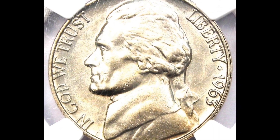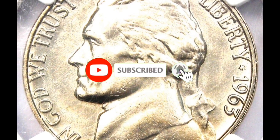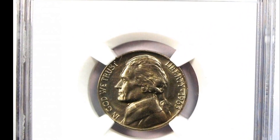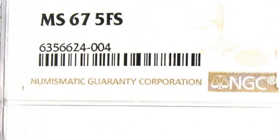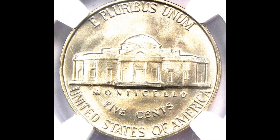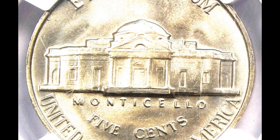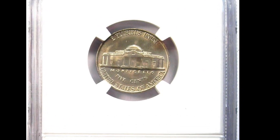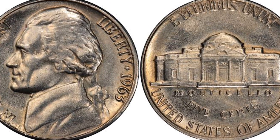1963 Jefferson nickel — circulated, presentation grade. Very fine condition, with lightly abraded surfaces and sharply detailed design elements. The nickel content causes it to reflect light even though it has lost its original mint luster. Numerous contact marks are visible, particularly on the Monticello structure. There are a few partially visible steps, but they are mainly flat. The 1963-P Jefferson nickel is still common and is quite frequently found in grades from well-circulated to roughly MS-63.